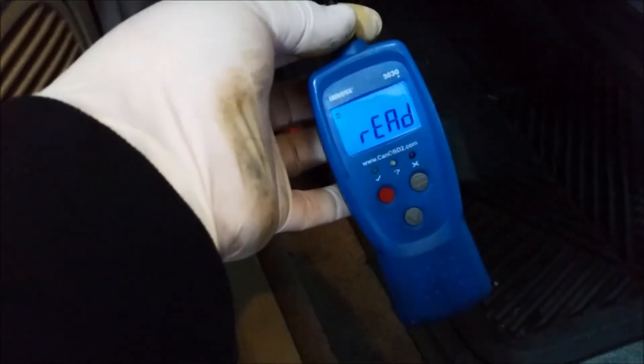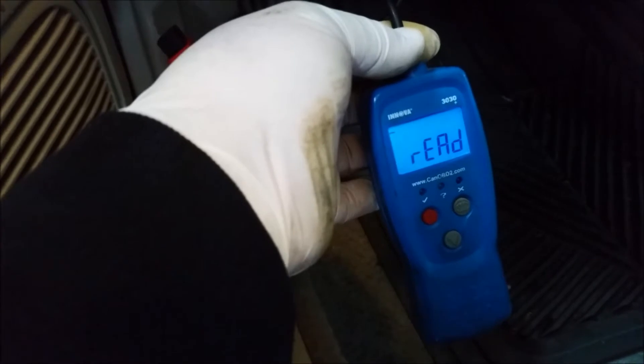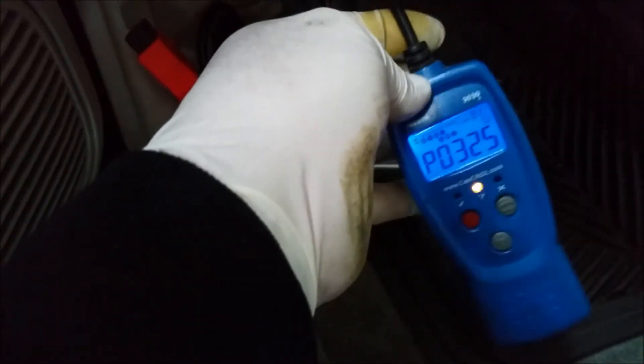Just to verify, let's unplug this and plug in ye olde cheap code reader. This is an older cheap tool — I literally use this when I reset the readiness monitors. I take it because it's cheap and I don't mind banging it around. It's got flashing lights, and as you can see it's got a code — it does work. So my cheap, whatever-I-paid-for-this $40 tool works, and my big expensive Autel does not.